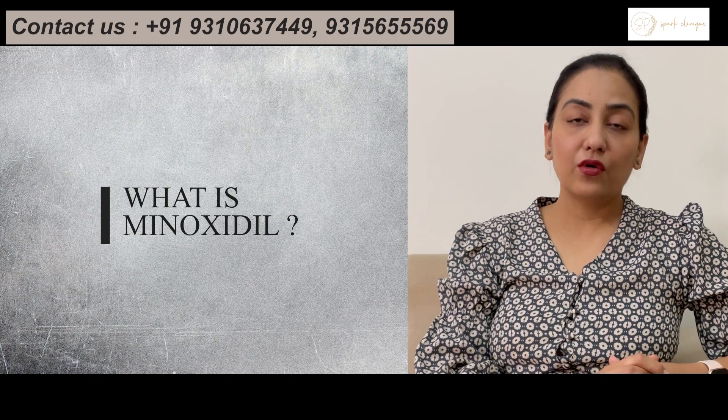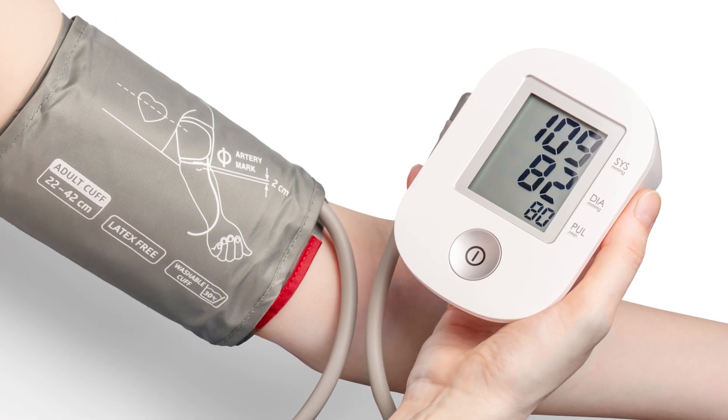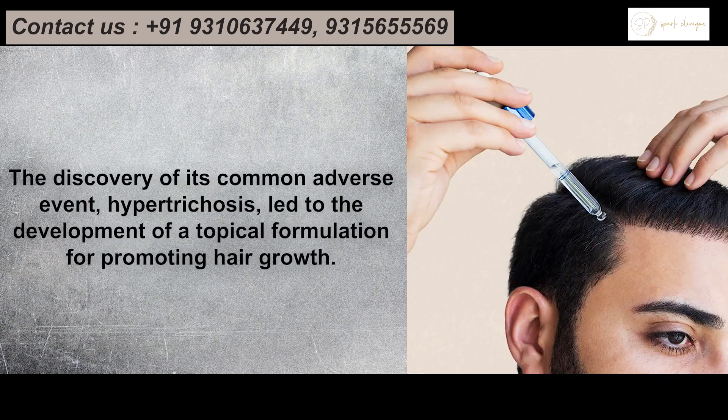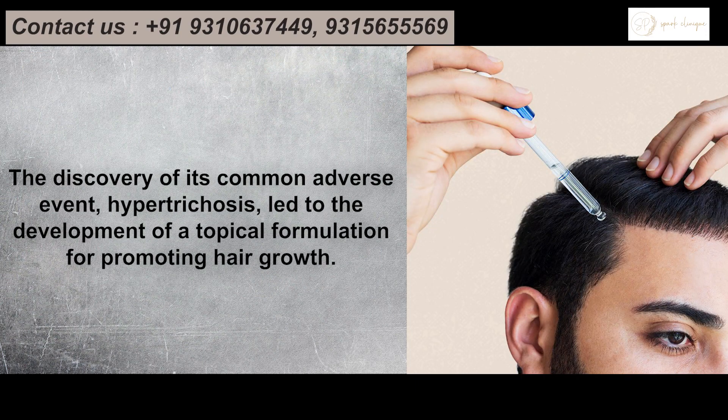So what is Minoxidil? Originally, Minoxidil was used for the treatment of high blood pressure as an antihypertensive drug. Incidentally, it was found that it also helped in hair regrowth, so the development of topical solutions of Minoxidil were started for the treatment of hair fall.